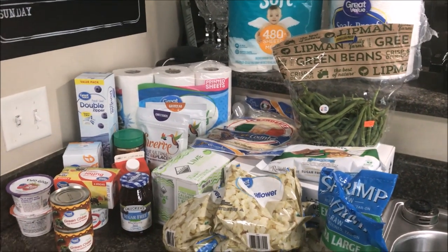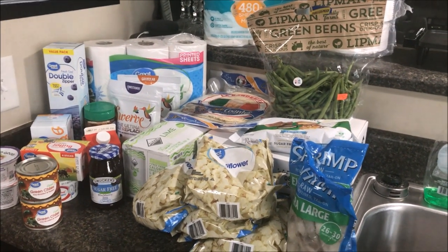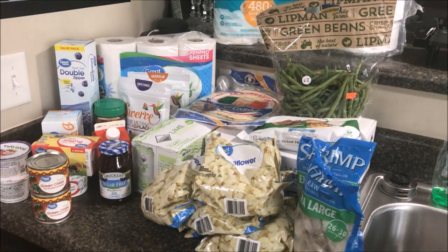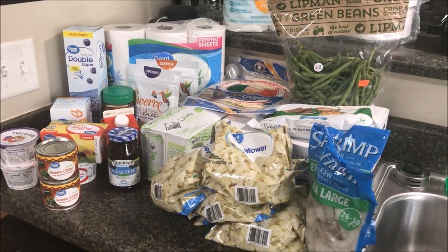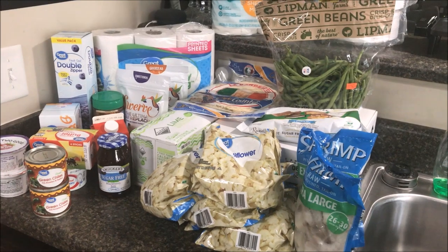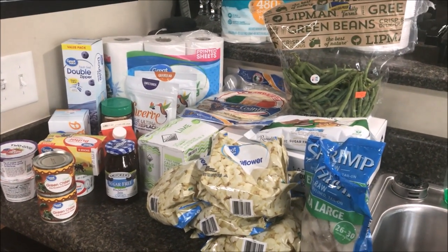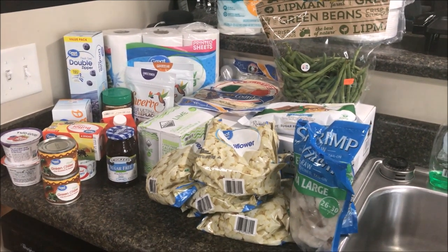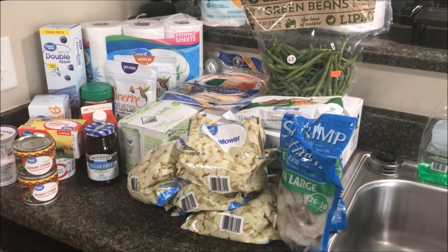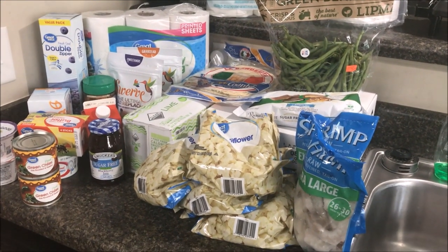Welcome back to the channel! This is a keto-friendly grocery haul. I only shopped at Walmart this week because of my budget. Over the past couple of weeks I've been spending about $120 on groceries, but my budget this week was only $80. I did go just a little over — I spent $87.50, but I also picked up some non-food items.